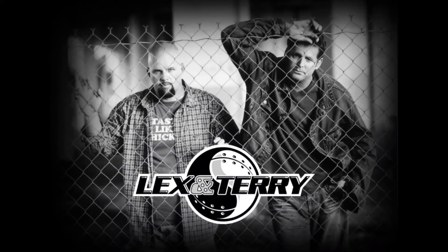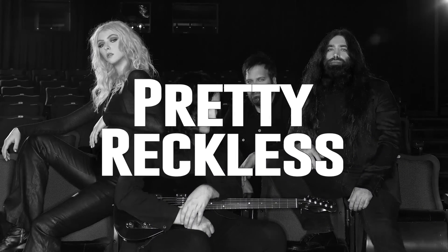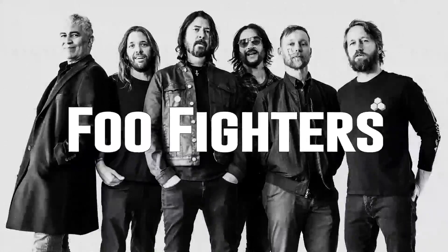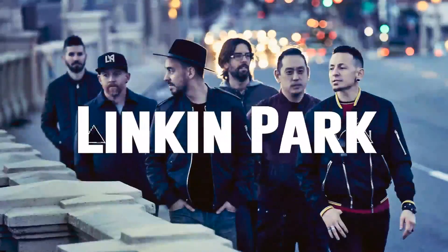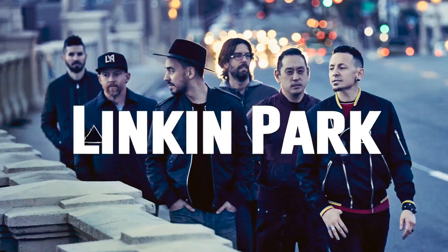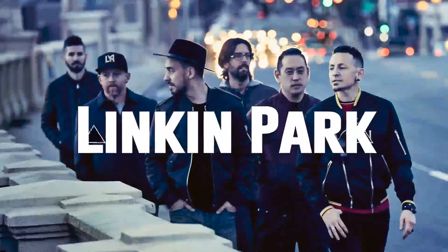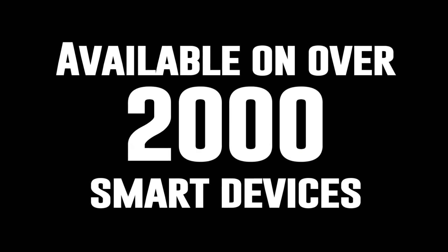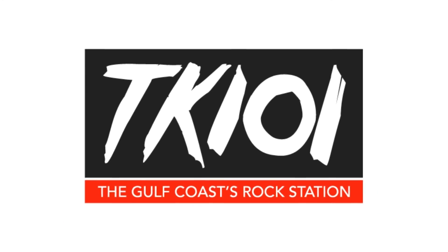You're home for Lex and Terry in the morning, rocking your workday with Pretty Reckless, Foo Fighters, and Linkin Park. Available on over 2,000 smart devices — the Gulf Coast Rock Station, TK-101.